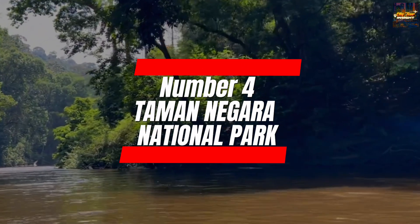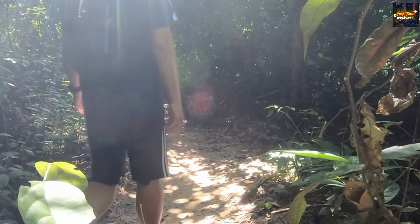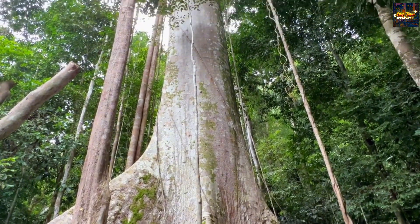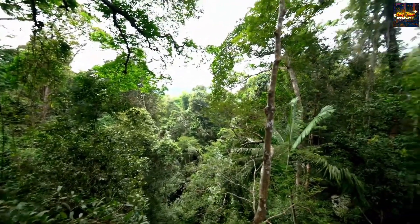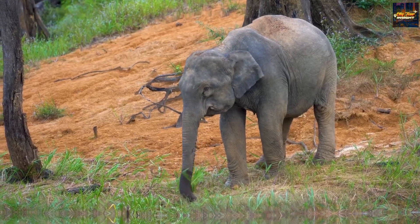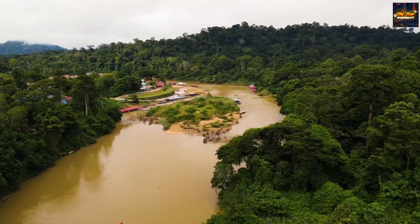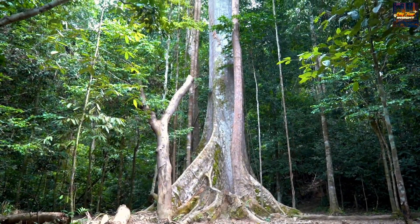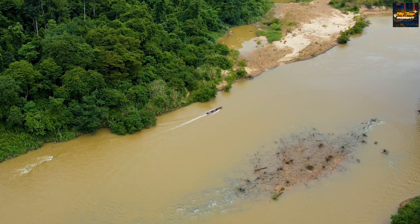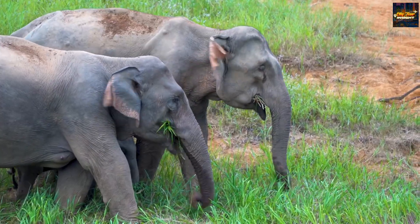Number four: Taman Negara National Park. Embarking on a journey into the heart of Malaysia's untamed beauty, our fourth destination beckons us to Taman Negara National Park. This ecological masterpiece boasts one of the world's oldest rainforests, making it a biodiversity hotspot and a haven for nature enthusiasts. As you step into the embrace of this ancient rainforest, the air is alive with the whispers of diverse flora and fauna. Taman Negara presents an array of adventures, from traversing the treetops on a canopy walk to trekking through dense jungles that echo with the symphony of nature.